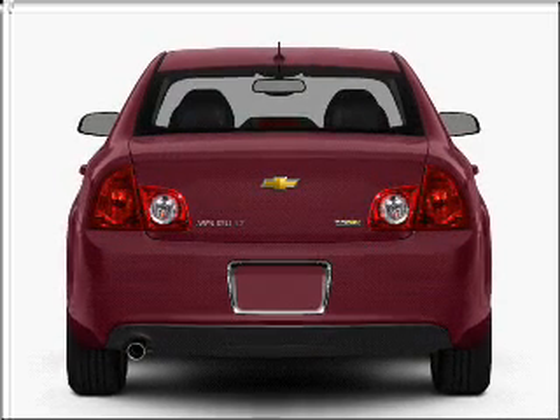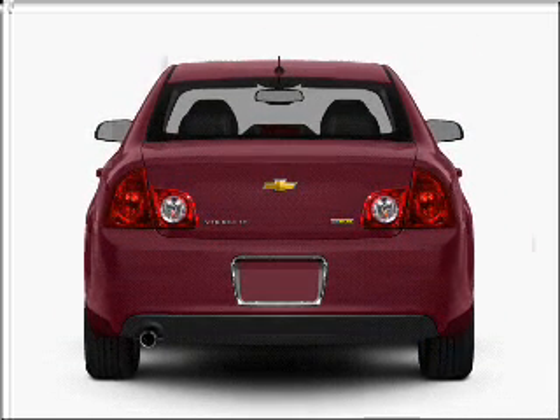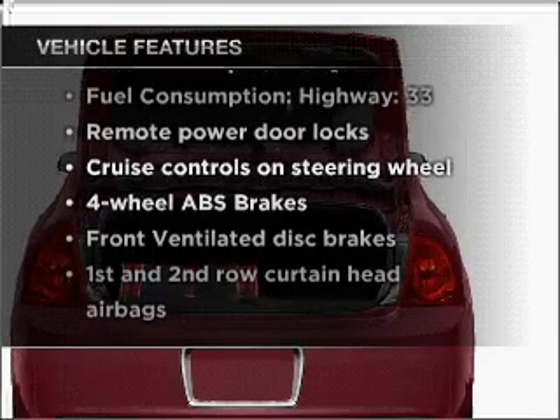Premium wheels lend a distinctive appearance. The anti-lock braking system will help deliver you safely to your destination. And with these notable features, you won't want to miss out on the opportunity to own this amazing vehicle.